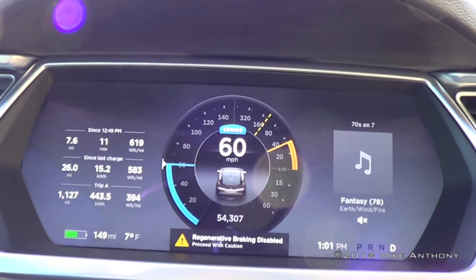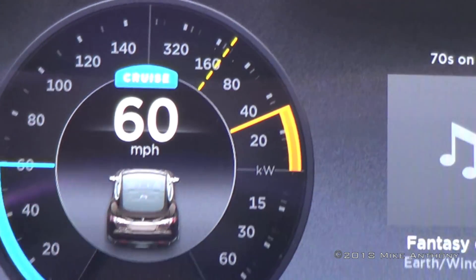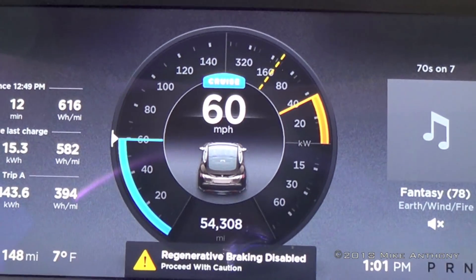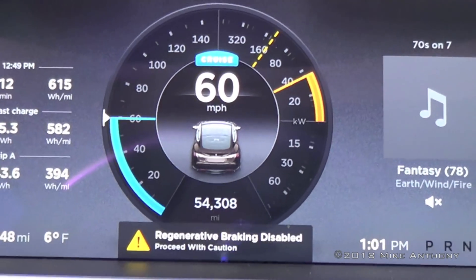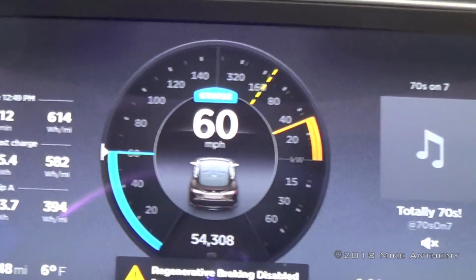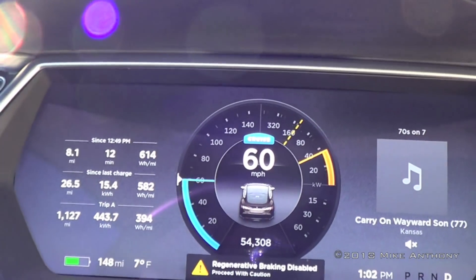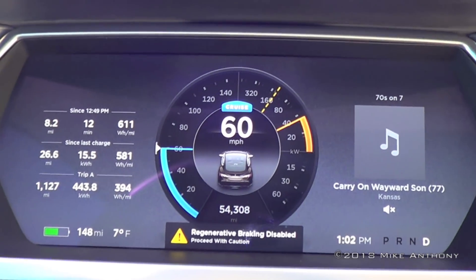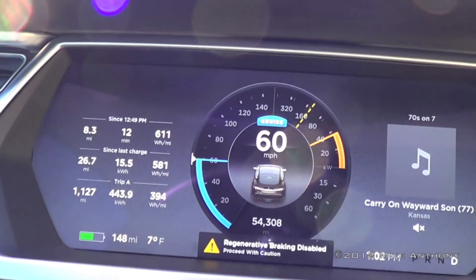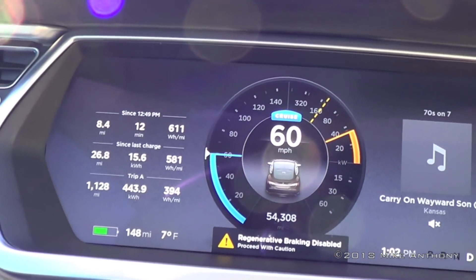I would have filmed this earlier, but I had to hit the road — it was so cold. Regen is disabled, and it was so cold that power was limited between 40 and 80%. The car has been sitting since 4:25 in the morning. It's 1 o'clock now, started driving at 12:49. It was negative 10 this morning and it lost about a mile an hour of range sitting there that cold. I do not have range or energy saving on — they're both off.